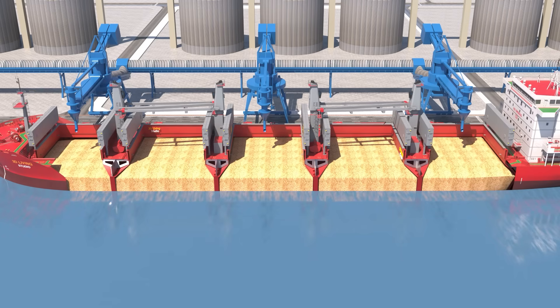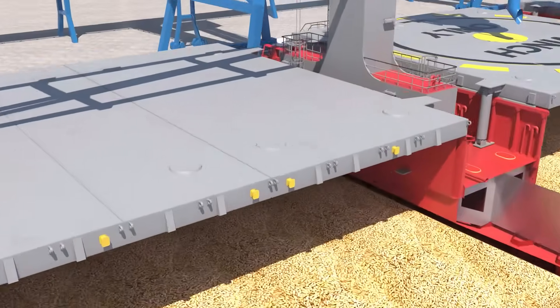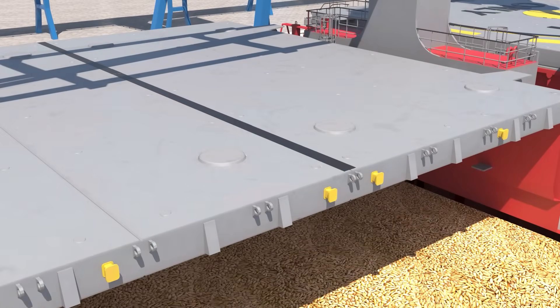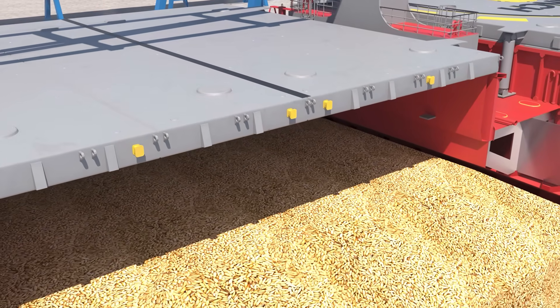Once the vessel is fully loaded with grain, the hatches are closed to protect the cargo inside. Workers apply hatch sealing tape to cover any gaps, preventing water from entering and damaging the grain.